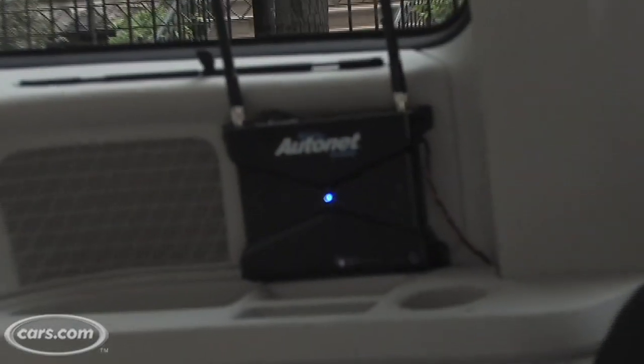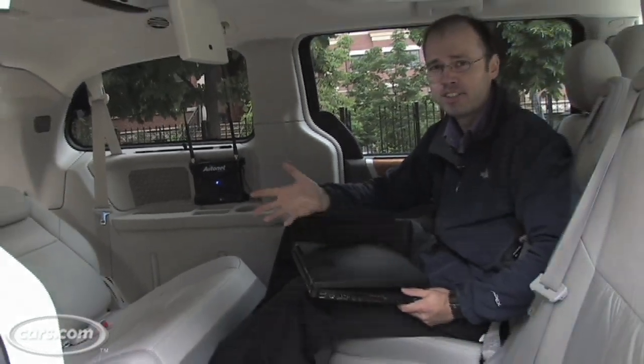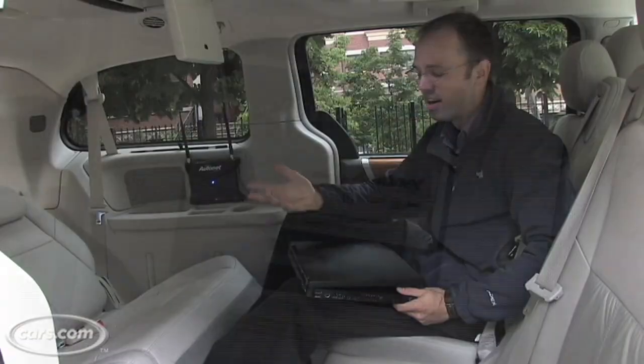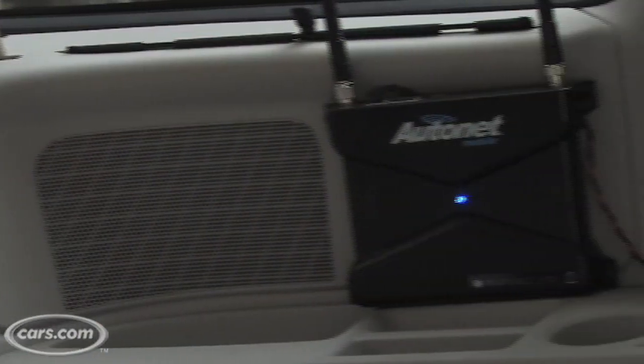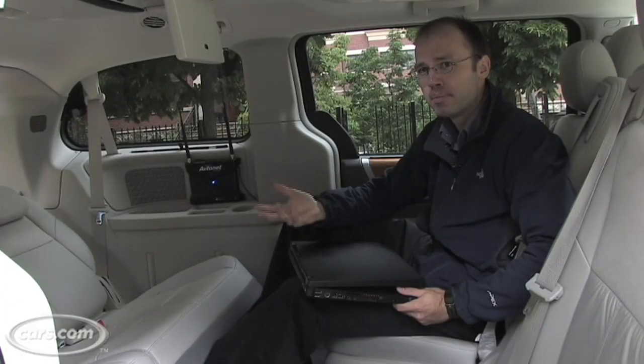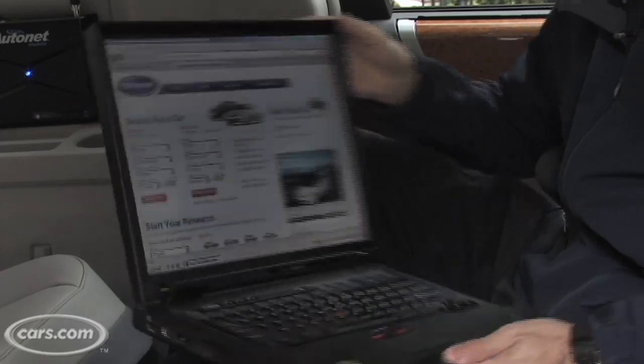If you need to entertain Facebook and Twitter-obsessed teenagers as opposed to toddlers, the Town and Country is also available with Uconnect Web, which brings wireless internet to the car through this router. It costs $499 plus dealer installation, and service is $29 a month. Plus, after you've logged in, you can get all the Cars.com you want.